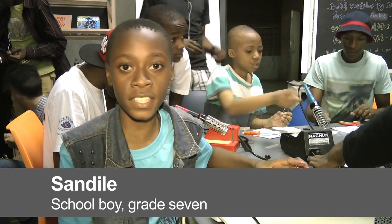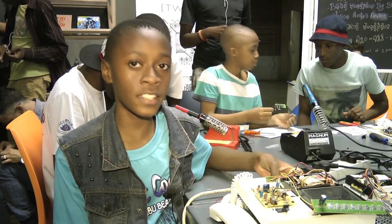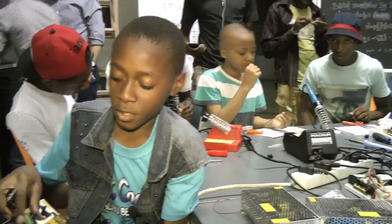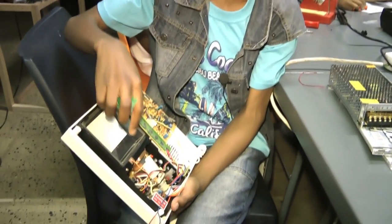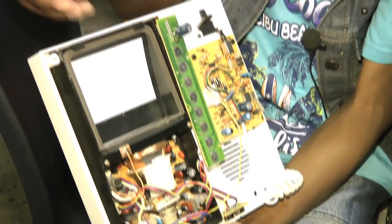I'm in grade 7 and I'm learning in Fort Peck Primary School. I live in town and the thing that I'm doing is an oscilloscope. An oscilloscope is going to be used when you're playing your music — it's going to be showing that sort of motion. So that is what an oscilloscope is going to be doing.